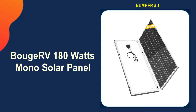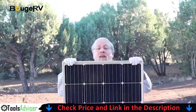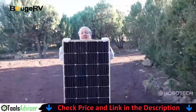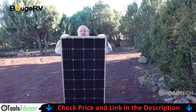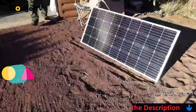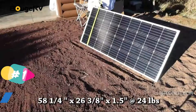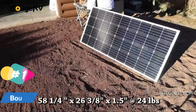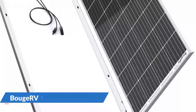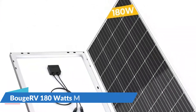The Bouge RV monocrystalline solar panel is a good option if you want to get clean, free power from a solar panel. It includes a 170-watt solar panel that charges a 12-volt battery more efficiently. You can charge a 24V or 48V battery for maximum power retention by combining several panels. Low-pressure water jets and environmental particles can be easily separated with the waterproof junction box.